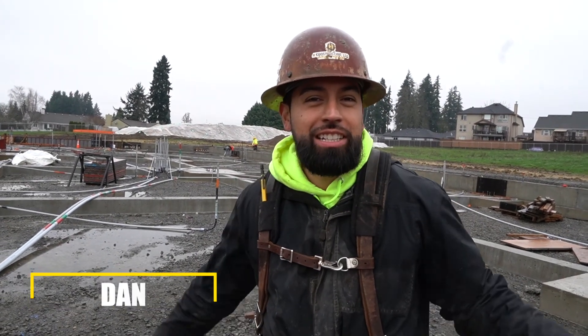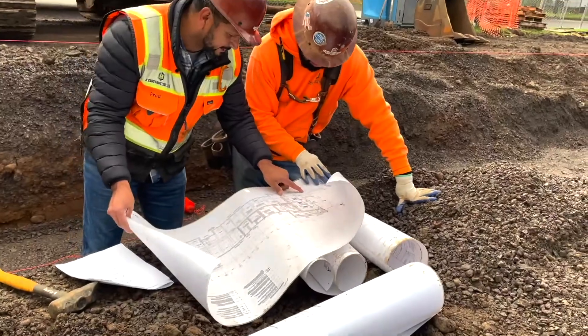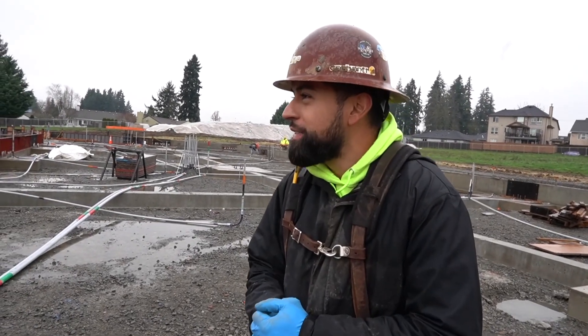What's going on guys? Daniel Barzars with H Construction, on site here in Vancouver, Washington.